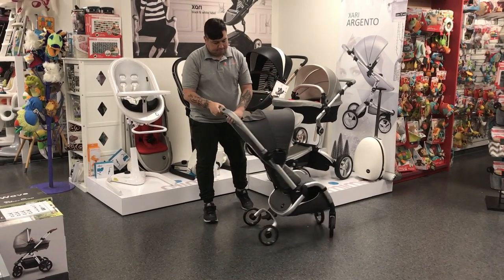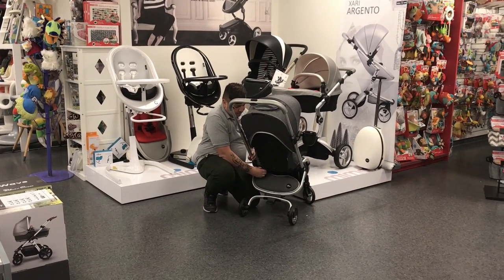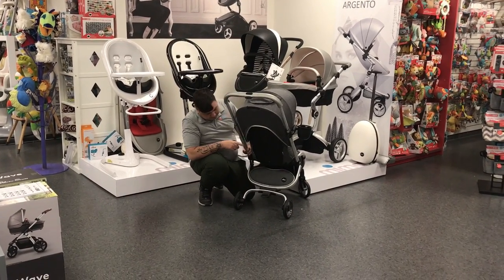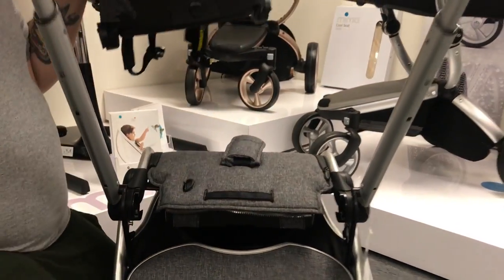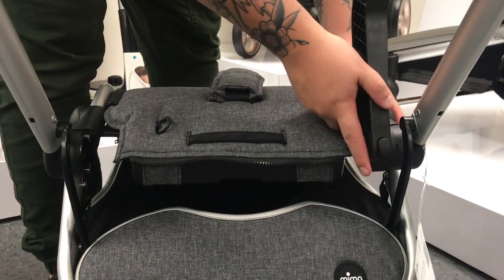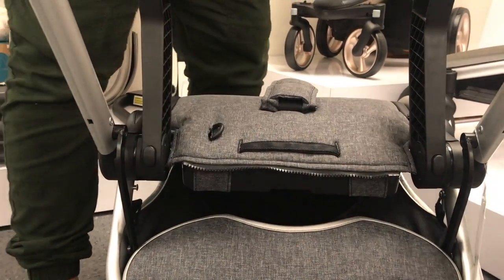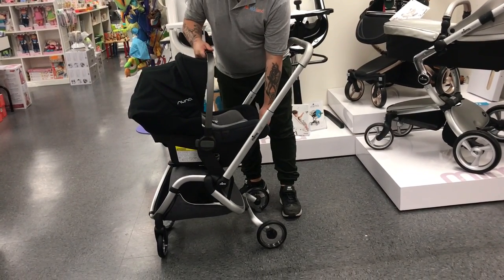To install, first unzip the seat from the stroller. Easily remove the canopy by pressing this tab in the back and pull up. Now set the adapters on each side, snapping down. Now take your car seat, slide it over, and there you are. That easy.